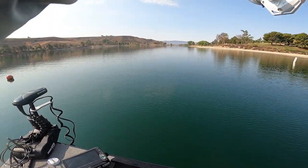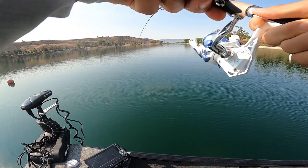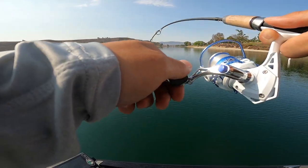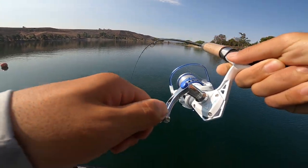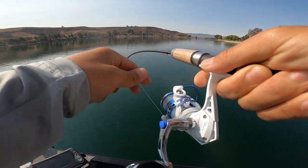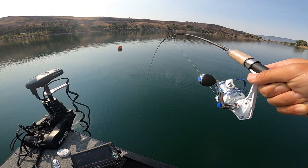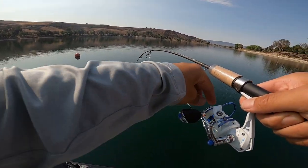Oh, I got one. Oh, that's a good one. Oh, this is a big one — big crappie. Oh, that's a crappie for sure though.